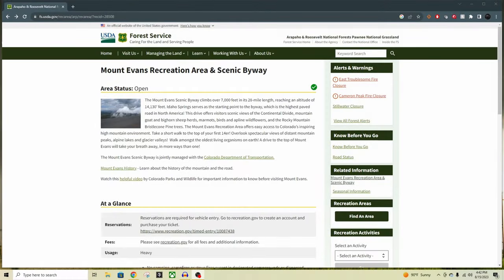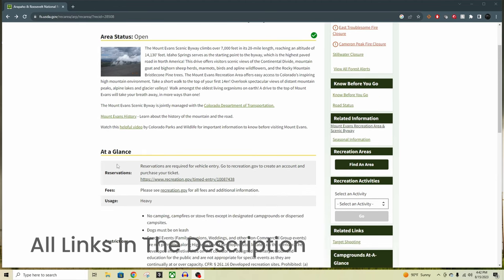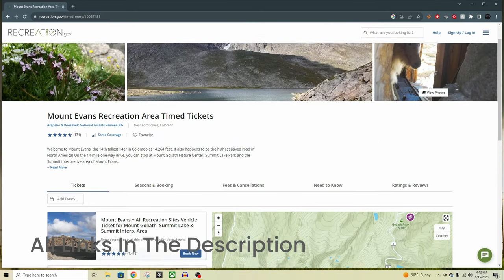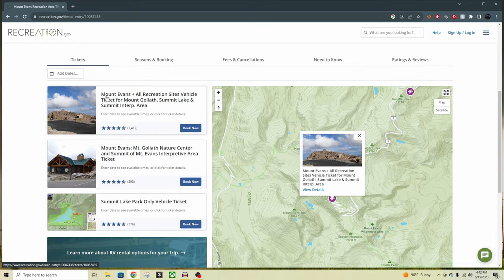As with most popular Colorado recreation spots, Mount Evans is no different — you're going to need a reservation to get in. From the Mount Evans homepage, scroll down to the 'At a Glance' section and click the reservations link. This will take you to recreation.gov which shows you three options. The top option is the one I'd recommend — it gets you everything along the road including Mount Goliath, Summit Lake, and the summit interpretive area at the very top.